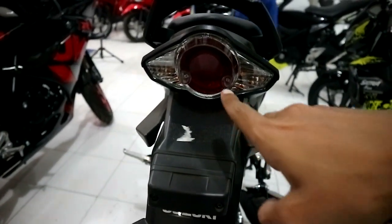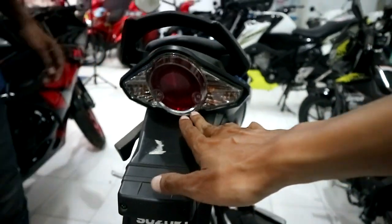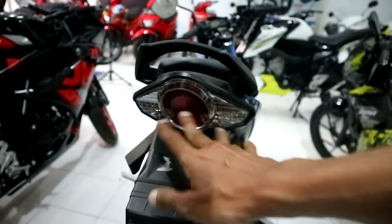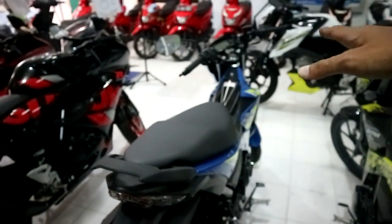Kalau lampu belakang, ini LED mas? Belum ya. Ini bohlam semua? Ya. Oh masih bohlam. Jadi lampu belakangnya masih bohlam semua teman-teman, belum LED. Jadi cuma lampu utama doang yang LED ya.